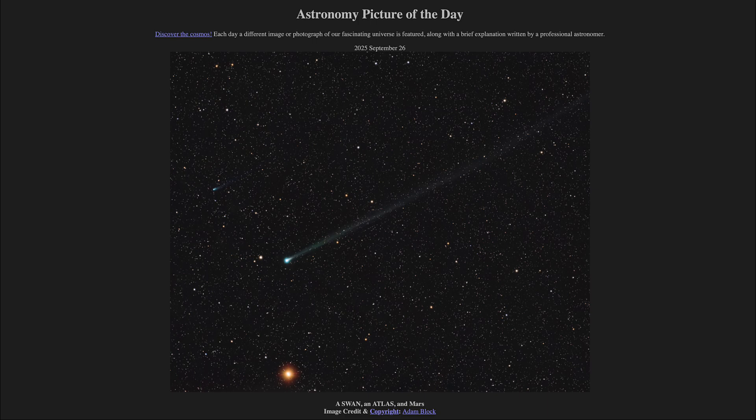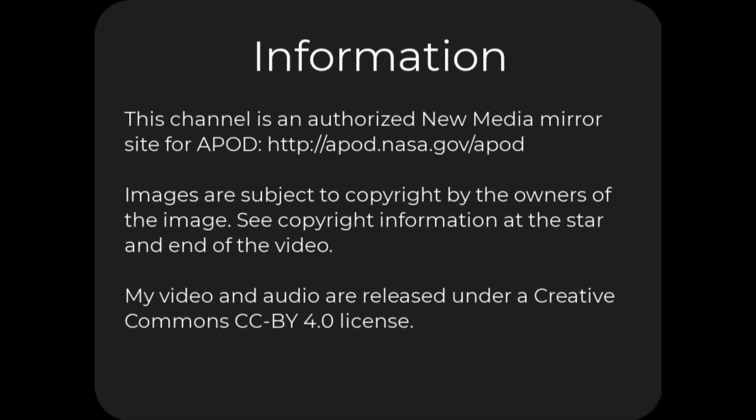That was our picture of the day for September 26th of 2025, titled A Swan, An Atlas, and Mars. We'll be back again tomorrow for the next picture. Until then, have a great day, everyone, and I will see you in class.